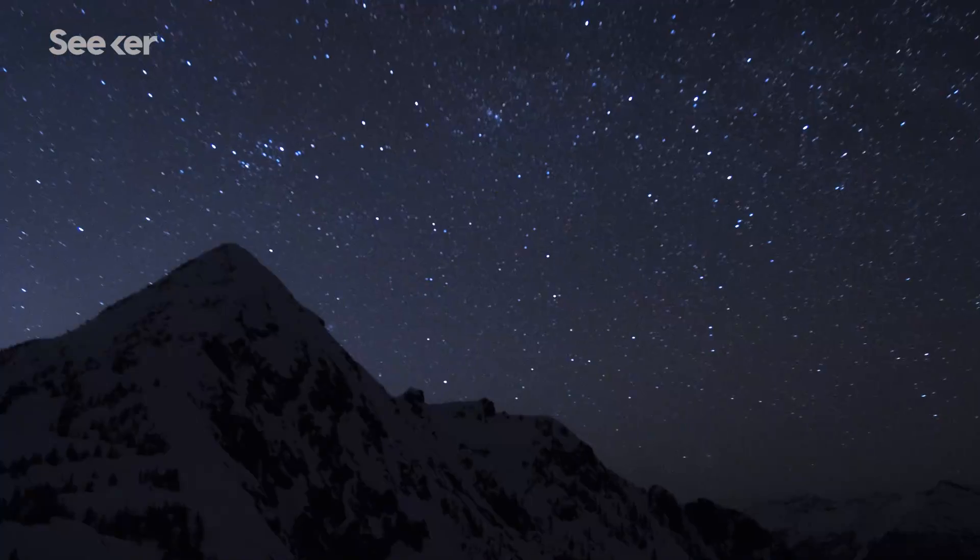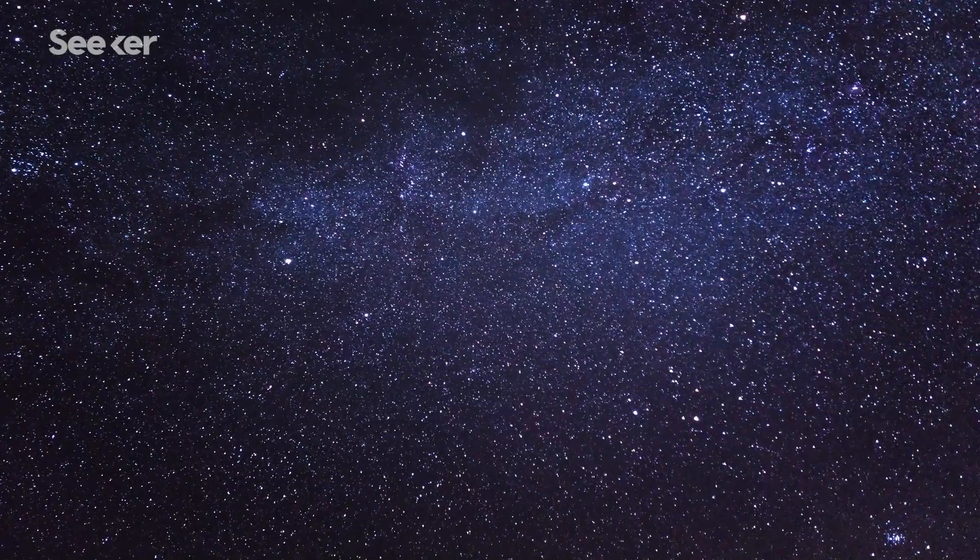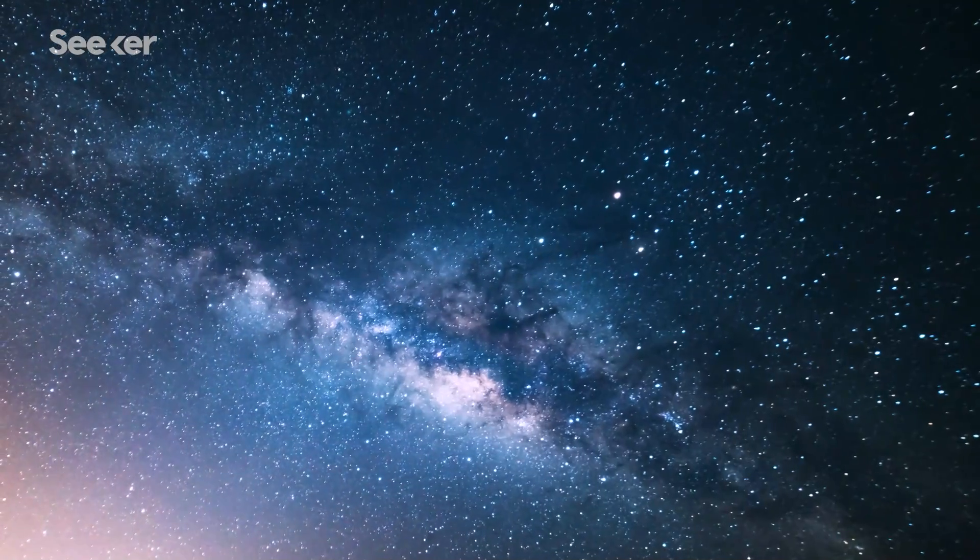From Earth, stars can look very similar to each other, just a bunch of bright twinkles of light. But if you look carefully, you'll see that the stars are a whole array of different colors. And people have noticed this range of colors in the stars for a long time.